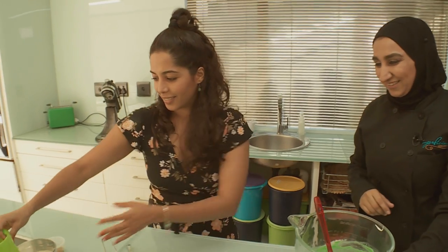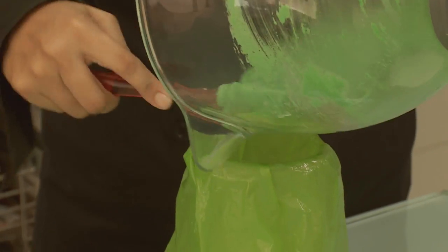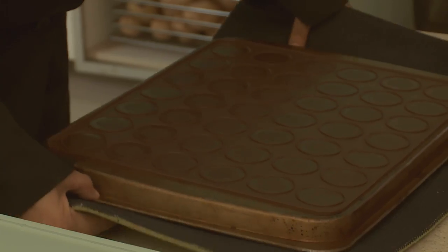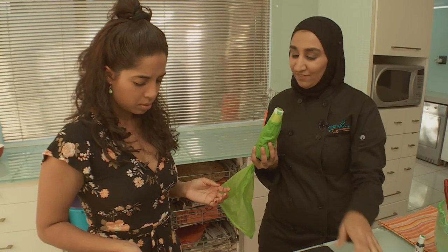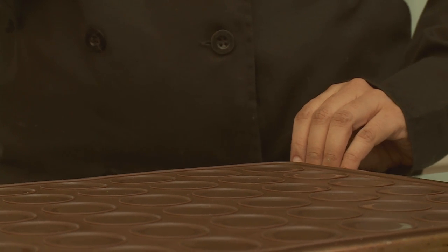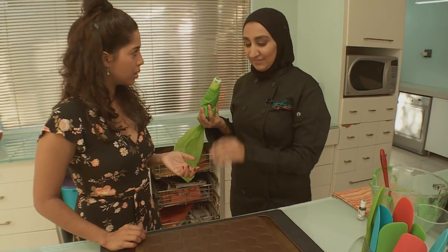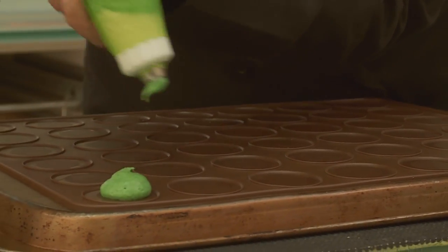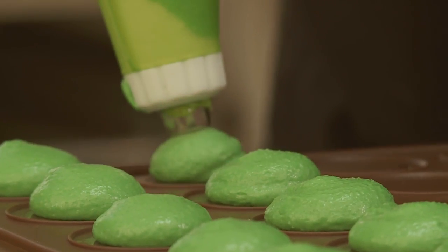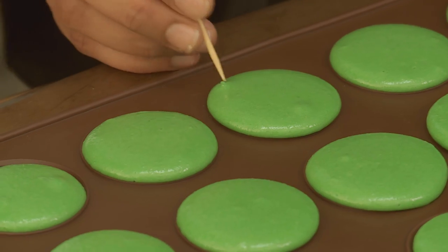We're going to pop this into the piping bag and then pipe them. I prefer placing the tray upside down because I like the airflow that way. This is the silicone macaron mat — you can also use baking paper, just draw your circles on the underside, turn it over and it gives you the guides. Pipe straight down in a little circle like that. You're going to bang the tray so it spreads a bit, and you can see the air bubbles popping up — just take a toothpick and poke them out.